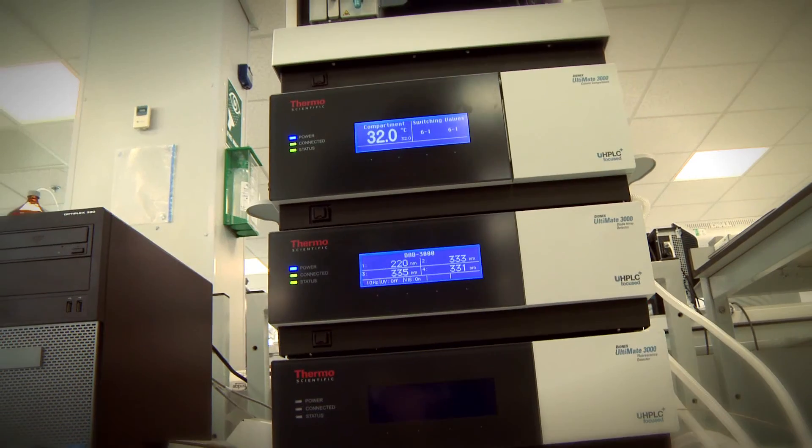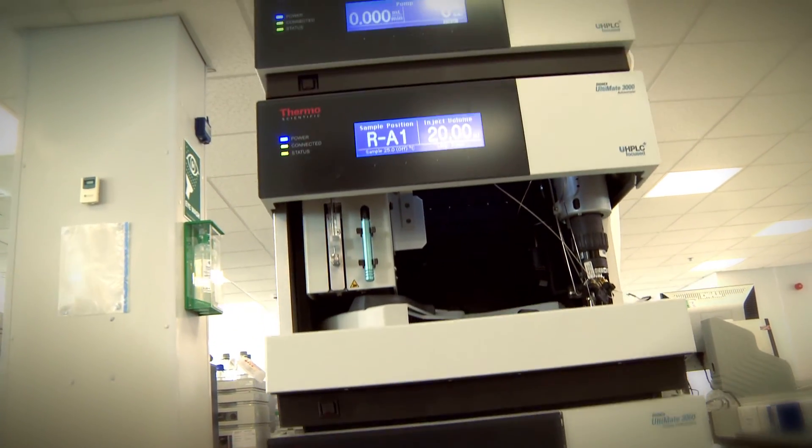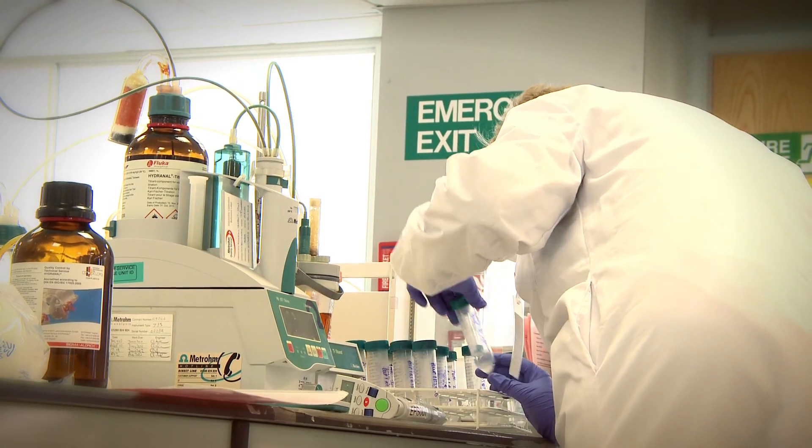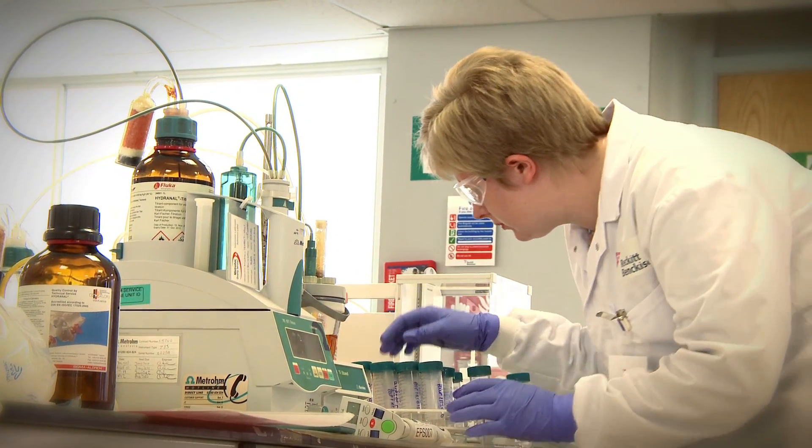For the development of any medicine, it's important to measure the level of active ingredient. This allows us to monitor the level of active ingredient in each dose, for example a tablet. We use several analytical techniques in order to do this, including ultraviolet visible spectroscopy, also known as UV-Vis, and acid-base titrations. It is therefore important we have a good understanding of pH, molar calculations and acid-base reactions.